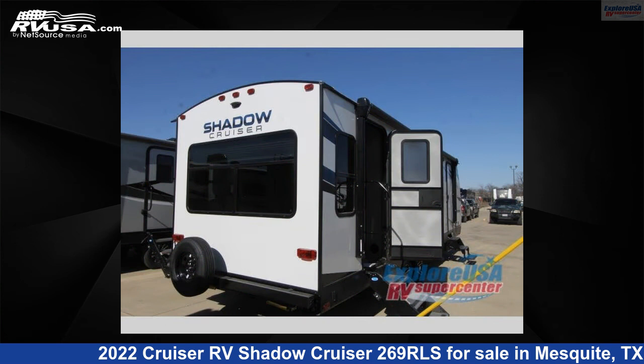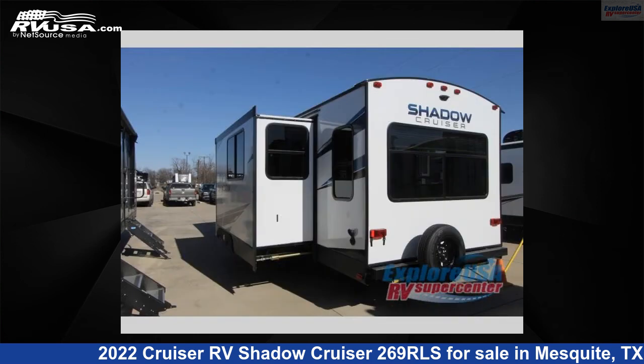This new Cruiser RV is 30 feet 0 inches in length and features one slide-out, sleeps six, and 44 gallons fresh water capacity.